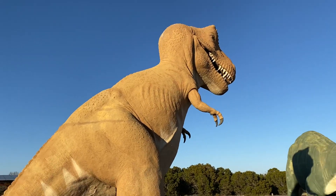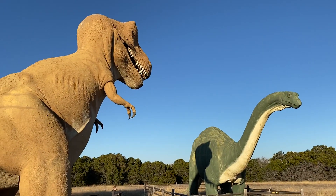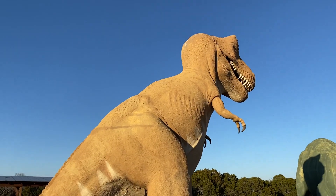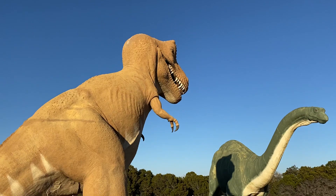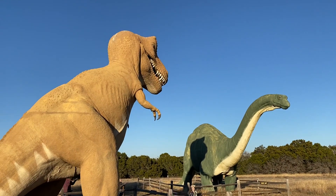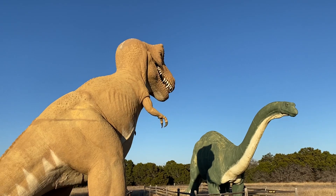Stay safe out there, guys. The vaccine just got approved, so everybody just hang tight for a little while longer. These kids are having a good time. If you're going to do something fun and educational and also socially distanced, going to a dinosaur park is a good thing to do — the kids get so cute.